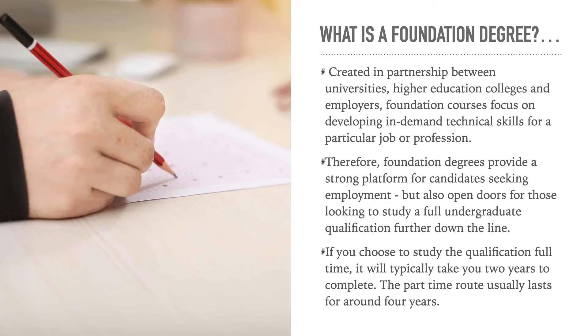So what is a foundation degree? Created in partnership between universities, higher education colleges and employers, foundation courses focus on developing in-demand technical skills for a particular job or profession. Foundation degrees provide a strong platform for candidates seeking employment, but also open the doors for those looking to study a full undergraduate qualification further down the line.